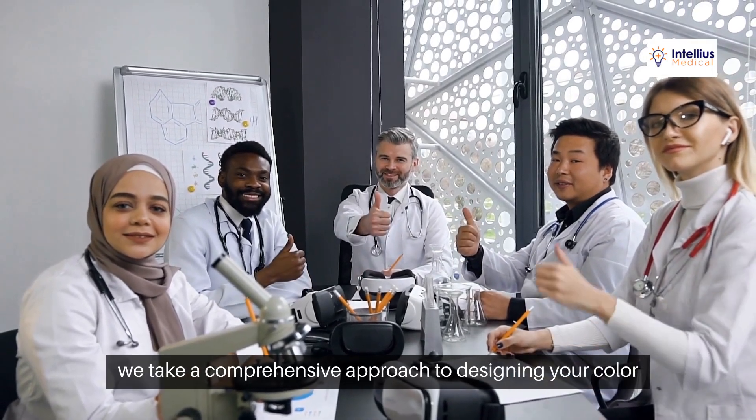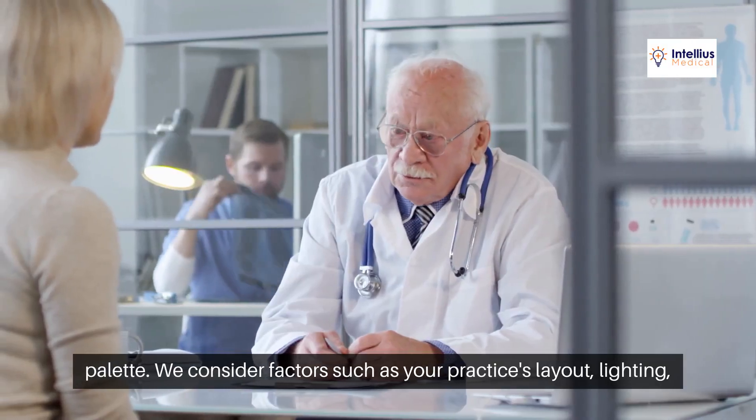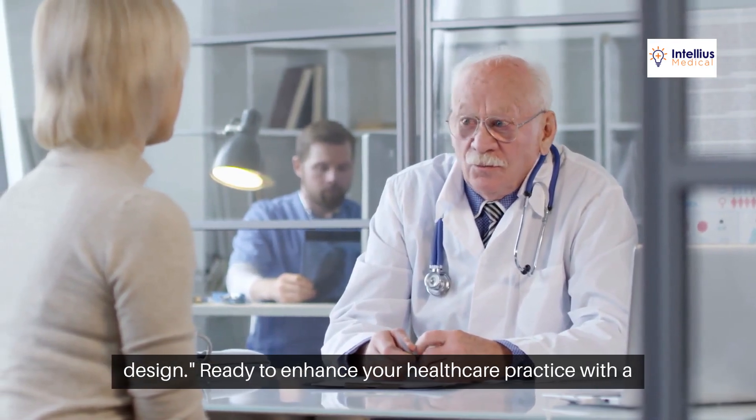At Intellius Medical, we take a comprehensive approach to designing your color palette. We consider factors such as your practice's layout, lighting, and patient demographics to create a cohesive and impactful design.